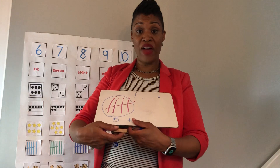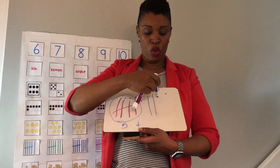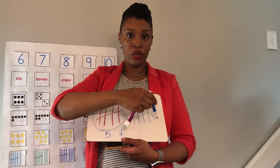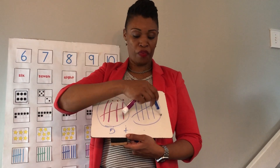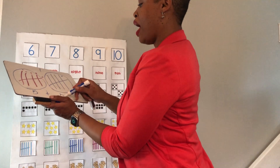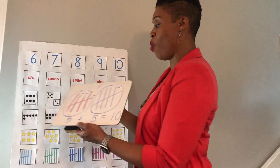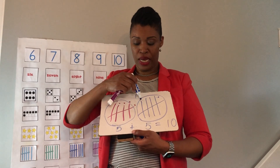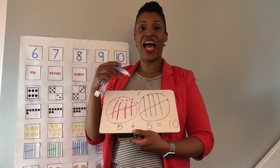We have our five tally marks and we're going to count on five more: one, two, three, four — and now I'm making that fifth tally mark. Do I put a line here? No, I have to make a slash. Five plus another five — five plus five equals ten! Let's count them all: one, two, three, four, five, six, seven, eight, nine, ten. Five plus five equals ten.